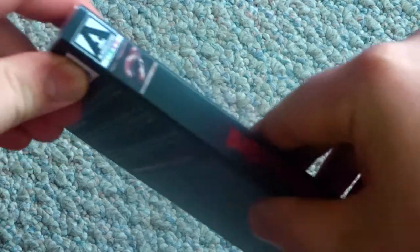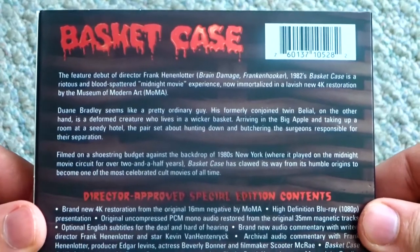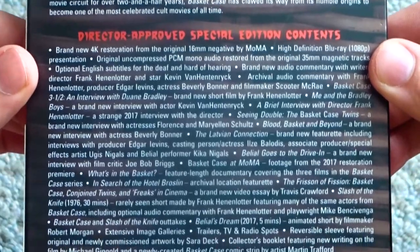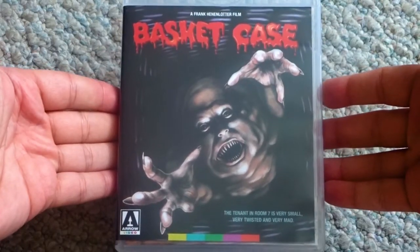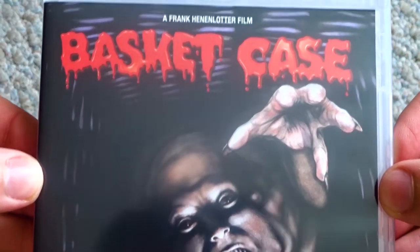Footage from the 2017 Restoration premiere, What's in the Basket — a feature-length documentary, an archival location featurette, The Frision of Fission — a brand new video essay by Travis Crawford, an early Frank Henenlotter short from 1976 called Slash of the Knife which includes optional audio commentary, Basket Case and Slash of the Knife outtakes, a new animated short film by Robert Morgan, extensive image galleries, and trailers, TV and radio spots.